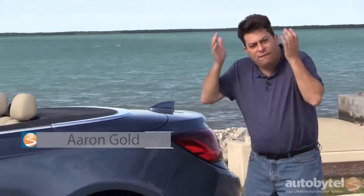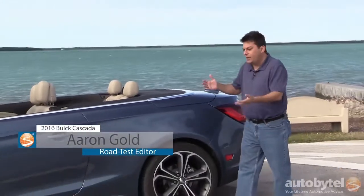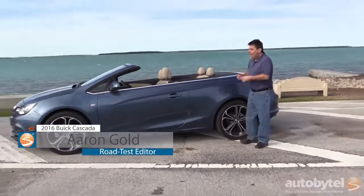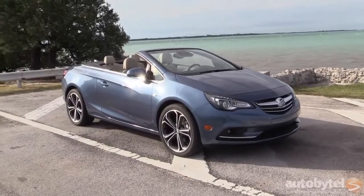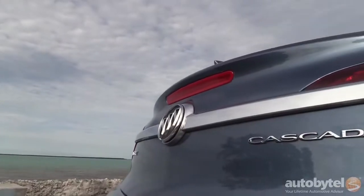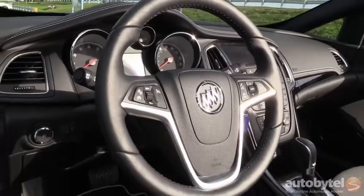I'm Aaron Gold and I am frustrated. Frustrated because Buick makes all these fantastic cars and people won't even consider them because they are Buicks. Well, this is the newest one — it's the 2016 Cascada. It's their new convertible and it is really terrific, and I'm going to show you why.